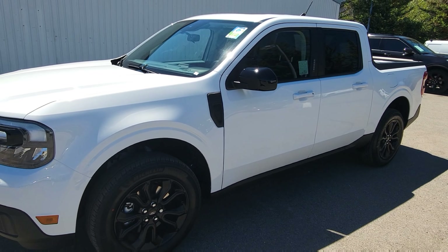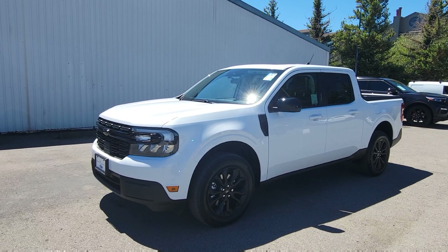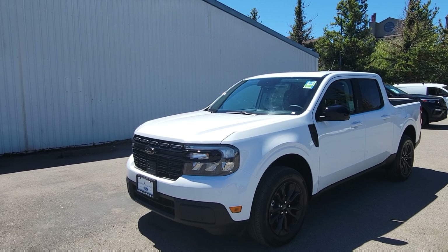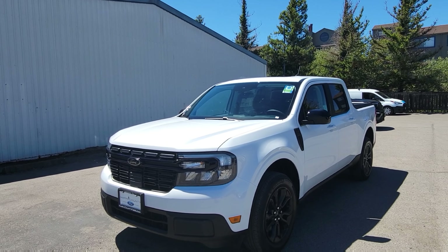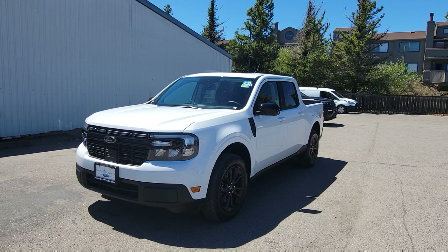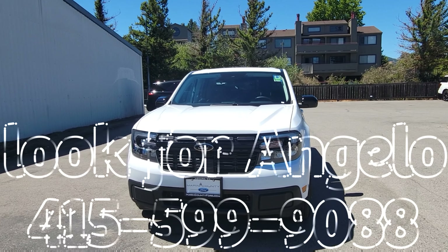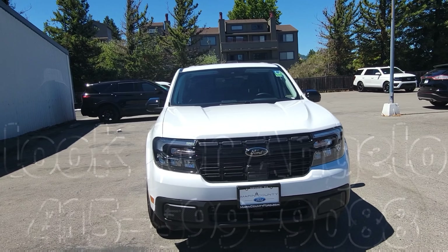Hello everyone, this is Angelo with Marin County Ford and I am making a video of a nice one that arrived not too long ago. Now there is a chance that when you contact me about this vehicle that it is still available, but there's a chance that it could not be. If I send you the link to this video, that means it is still here.